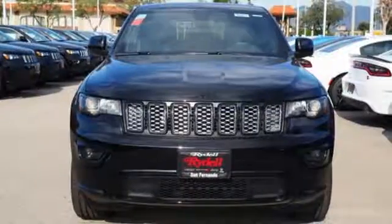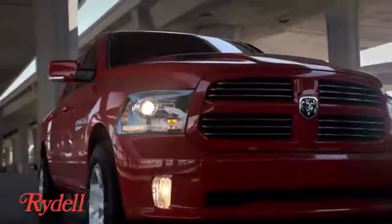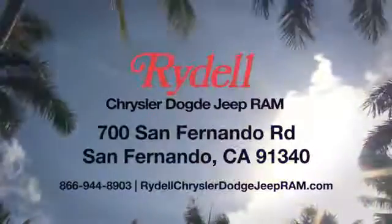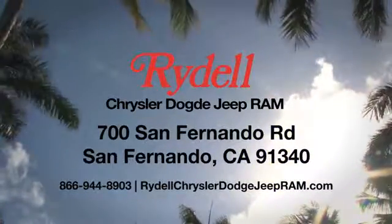Experience the Jeep life. The time is now. See it for yourself today. Stop into Rydell Chrysler Dodge Jeep Ram. We're conveniently located near the 5 and 118 freeways at 700 San Fernando Road in sunny San Fernando, California.